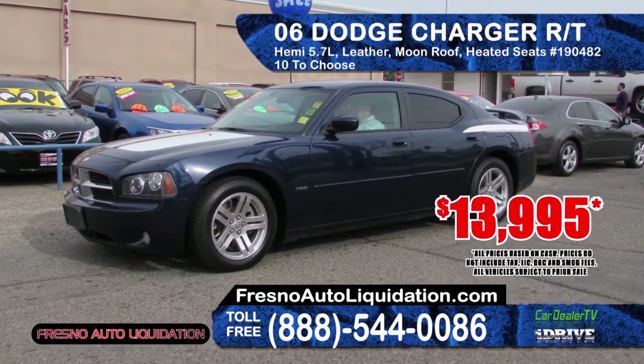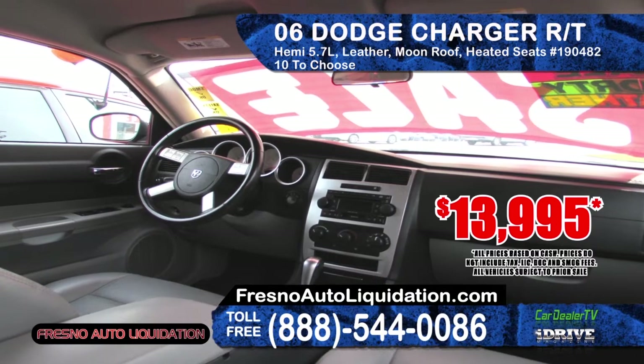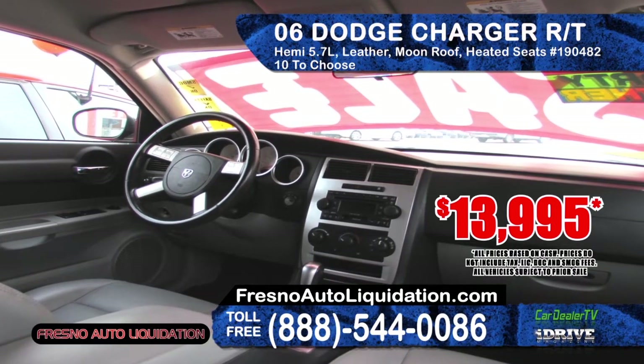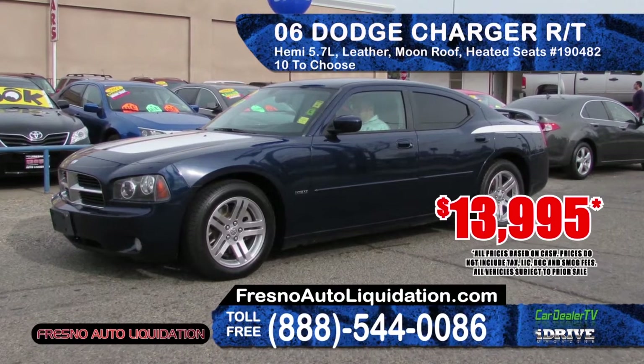Fresno Auto Liquidation has this 2006 Dodge Charger RT, powered by a Hemi 5.7 liter V8 with heated leather seats and a moonroof. 10 to choose from. This model starts at $13,995.